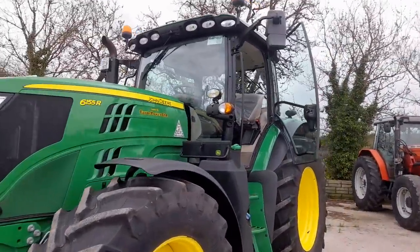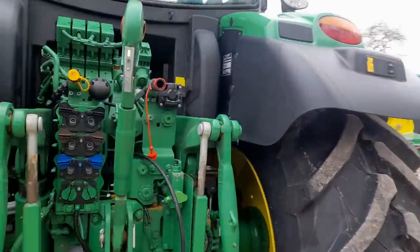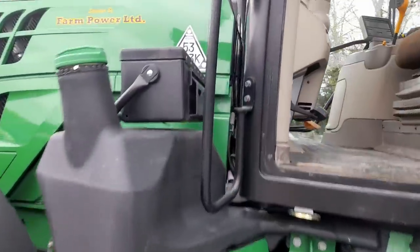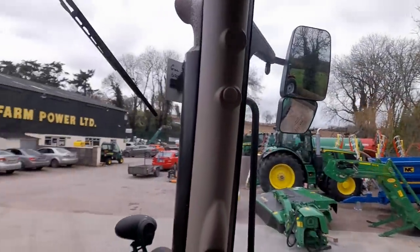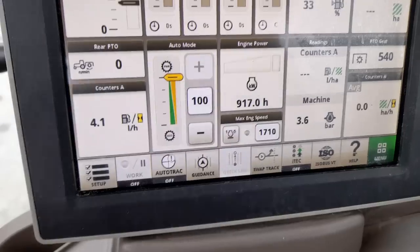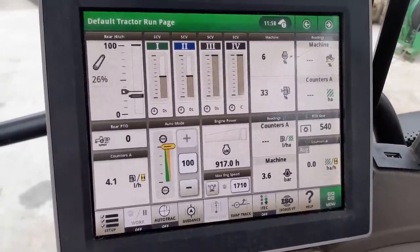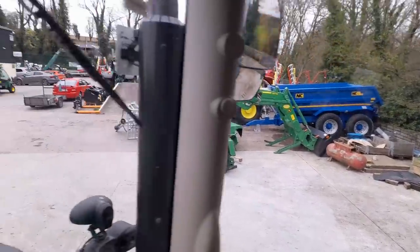Front suspension, the whole lot — actually cab suspension too. There is cab suspension in it. The paint isn't even gone off the steps. How many hours are on it? 917 hours. Is that the hours or is that the revs? No, that's the hours — I'm fairly certain that's the hours anyway. Engine power, PTO — yeah, 917 hours. What an exceptionally clean tractor.